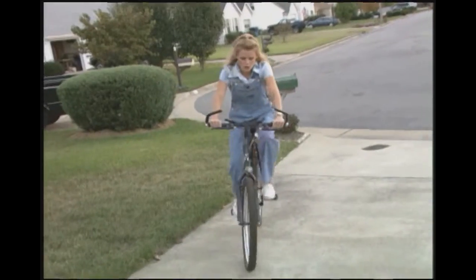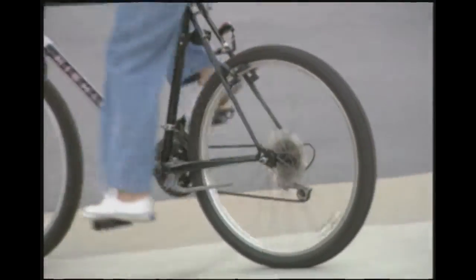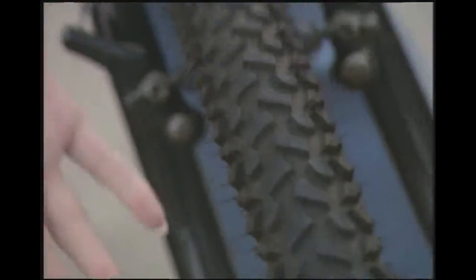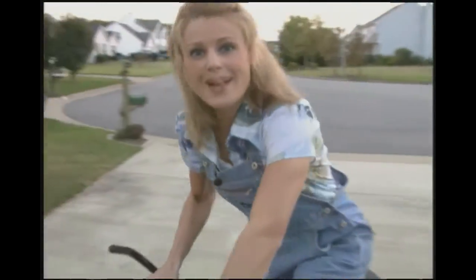Another example of when friction is useful is when you ride a bicycle. The friction between the tire and the pavement allows you to control your bike so you don't slide off the road. The bigger the tire, the more the friction. Your tire actually grips the pavement so you can be in control of your bike.